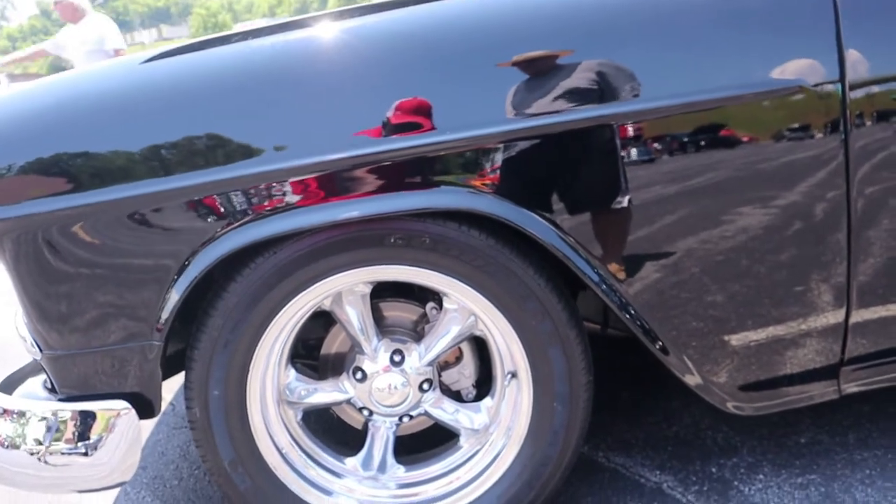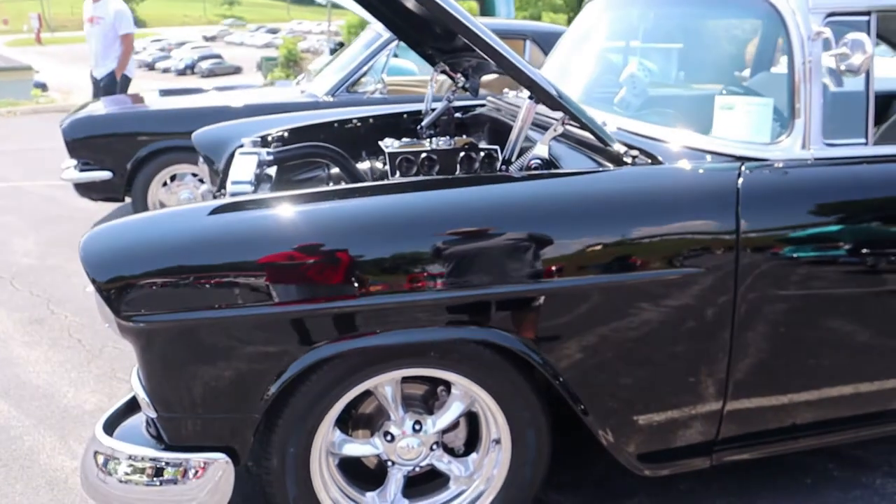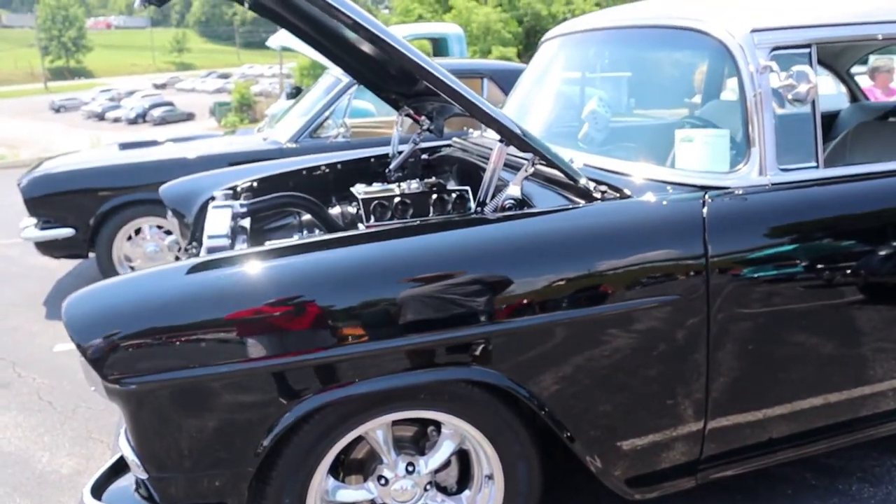Are those Foose wheels? No, those are Boyd Coddington smoothies. I get those mixed up — Boyd's and Foose — but you can tell they're expensive wheels.